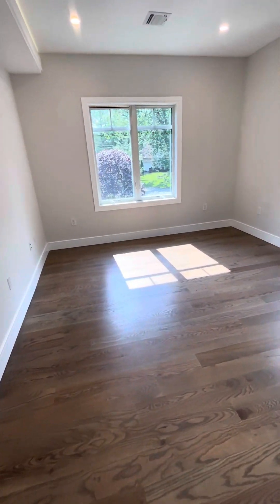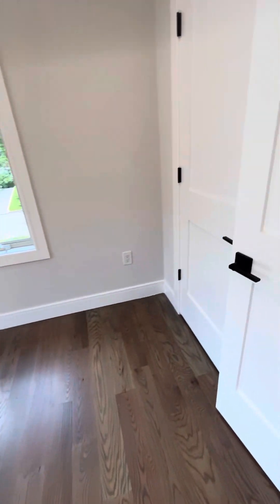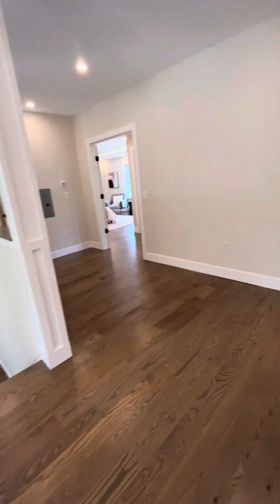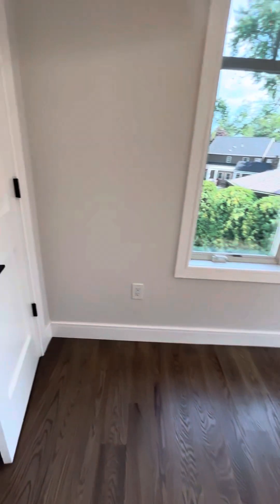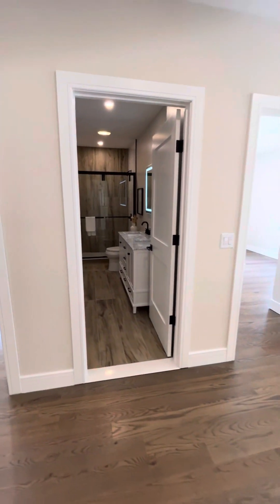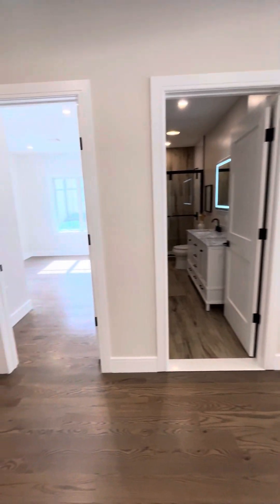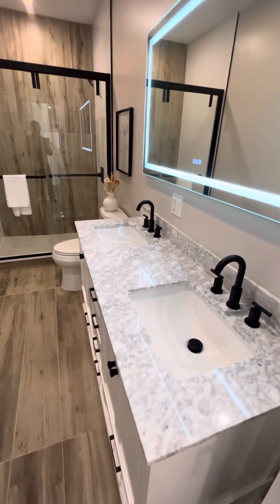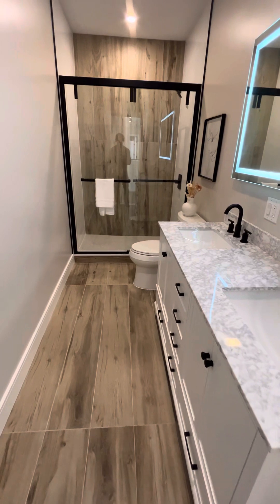First bedroom upstairs — these are the two smaller bedrooms. They're both essentially identical. They both have closets. Let me take you into both bedrooms first, and then they share the second bedroom over here. Very similar size closet — I think the other one's a little bit longer, same depth. And then the bathroom that basically splits the two bedrooms would be the shared bathroom for these two bedrooms on the second floor.